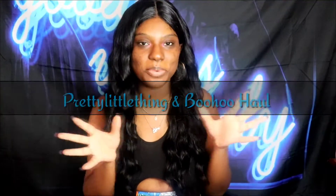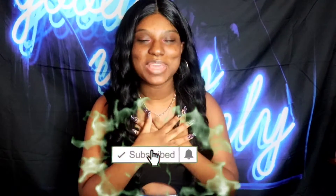Hey you guys, welcome back to my channel! In today's video we are going to be doing a Pretty Little Things haul and a Boohoo haul together. I have a lot of cute pieces I want to talk about and show y'all — trendy pieces, cute vibes, all of that. If you're not already, don't forget to like, comment, subscribe, and turn your post notifications on for more videos.